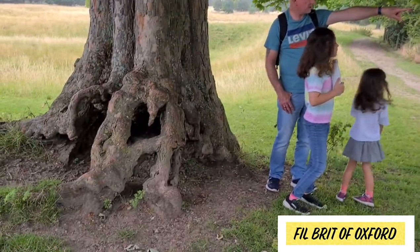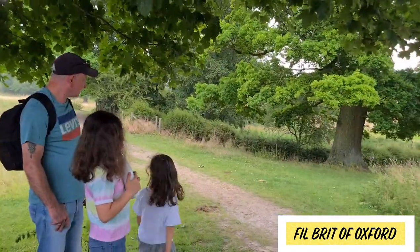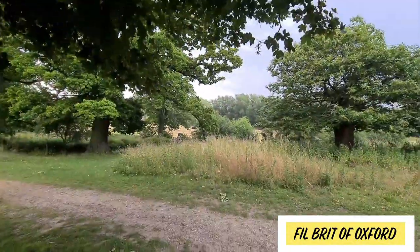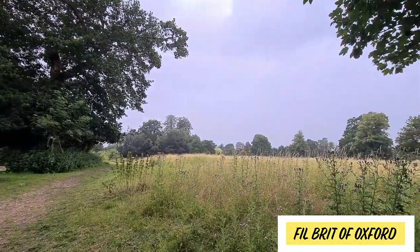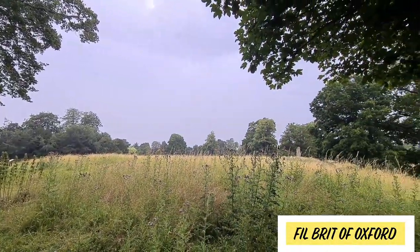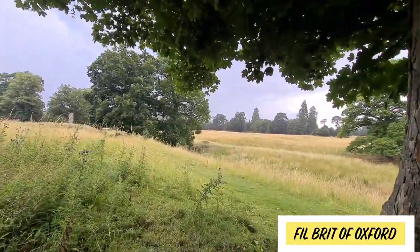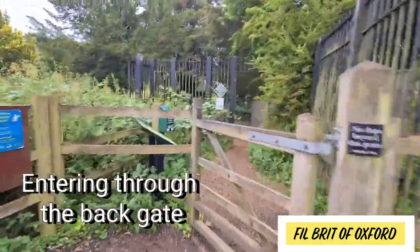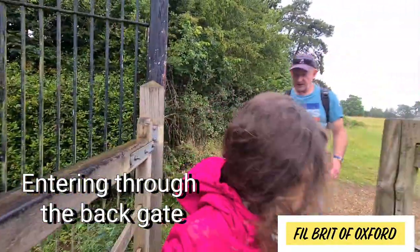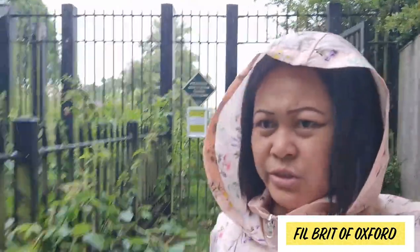That is one of the ruins. Oh dear, a bit of a shower now — it's started raining, so we're just having a little shelter. The rain here in the UK doesn't last very long anyway, hopefully that's still the case today so we can continue our adventure. We put our raincoats on and we're walking now towards the castle.